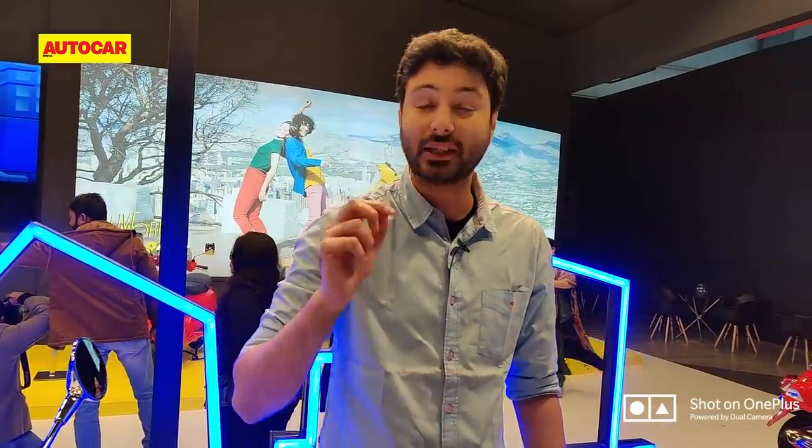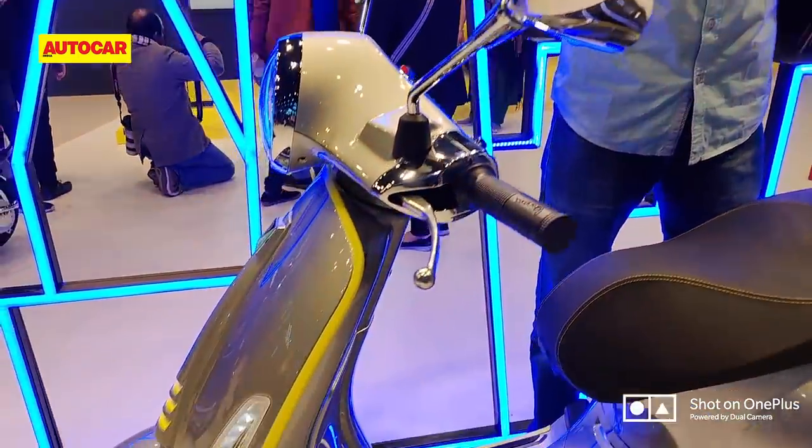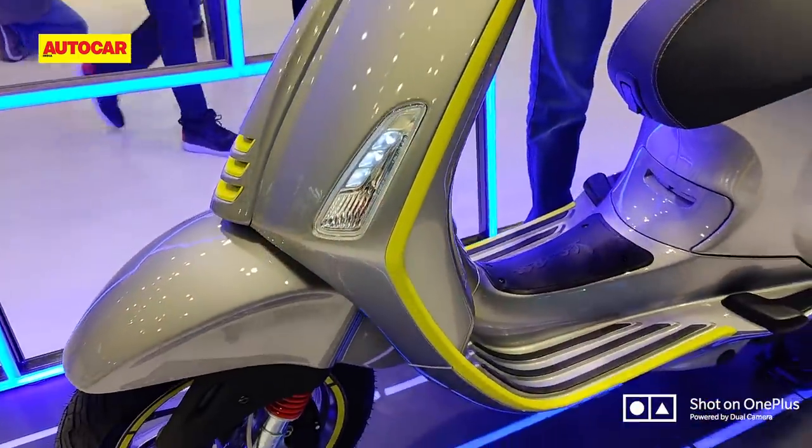What you get is a 4 kilowatt motor and a 4 kilowatt hour battery pack as well. The company claims a top speed of 70 kph and a range of 100 kilometers, depending on the mode you're riding in.